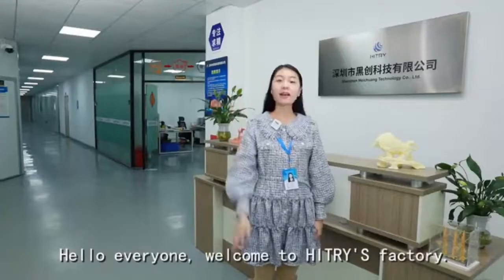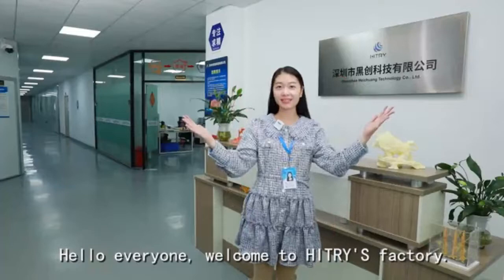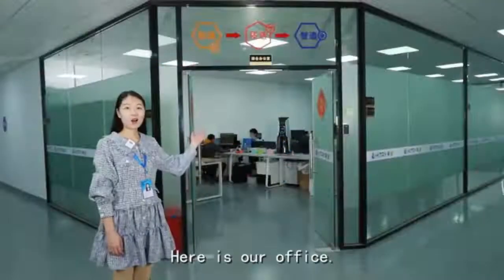Hello everyone, welcome to Hitches Factory. Here is our office.